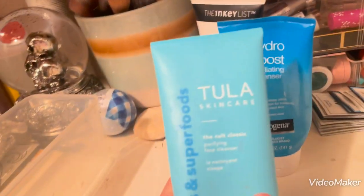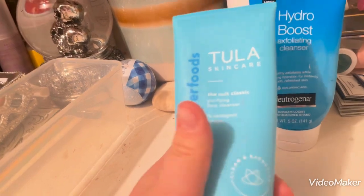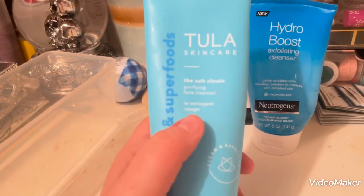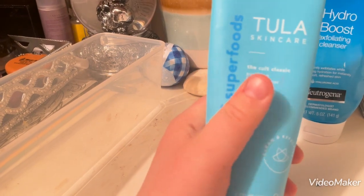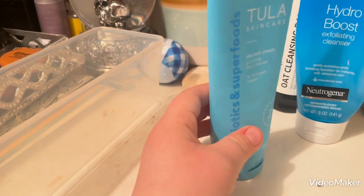I also have my Tula Cult Classic Purifying Facial Cleanser. This is one that I use most often. But once I've used up all of my cleansers, I'm going to have to switch to a different one because this one's not working on my skin as well as it used to.